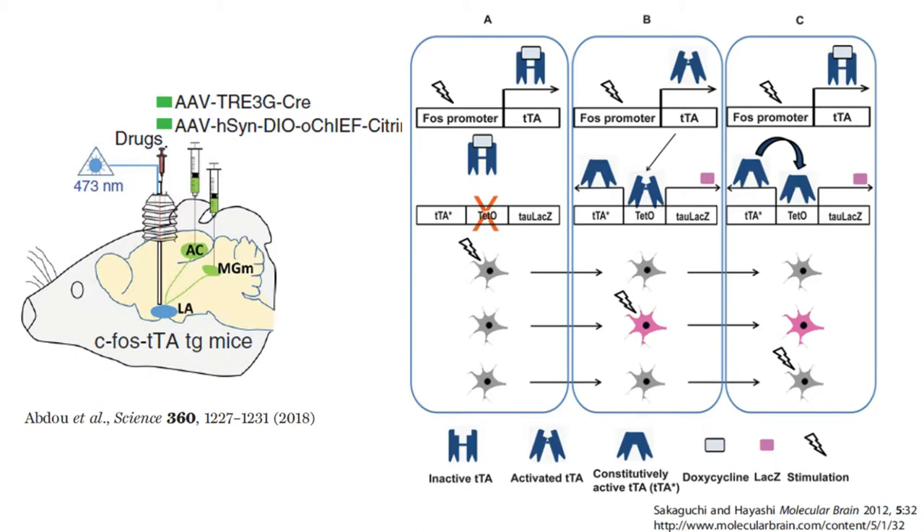In order to test this, they started with a CFOS-TTA mouse line, developed in Mark Mayford's lab in 2007. If you feed these mice doxycycline, nothing happens. But if you stop feeding them doxycycline for a couple of days, a marker gene of your choosing can be expressed only in neurons that are highly active during that short time period. CFOS is an immediate early gene protein that binds to the FOS promoter, turning on expression of TTA. The mice have another transgenic sequence including a TETO promoter region. The TTA expressed would turn on this TETO promoter, but it cannot because TTA is inactive in the presence of doxycycline.